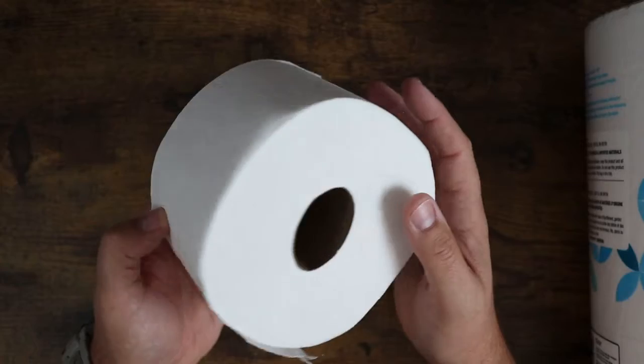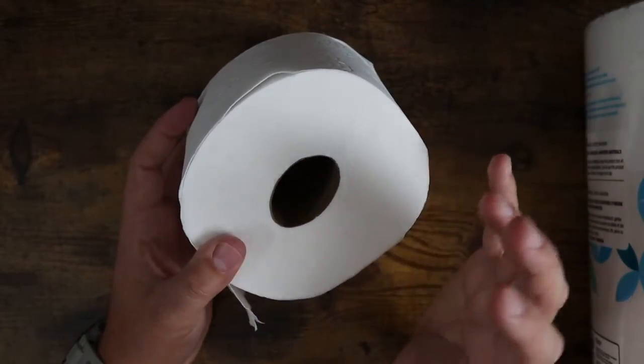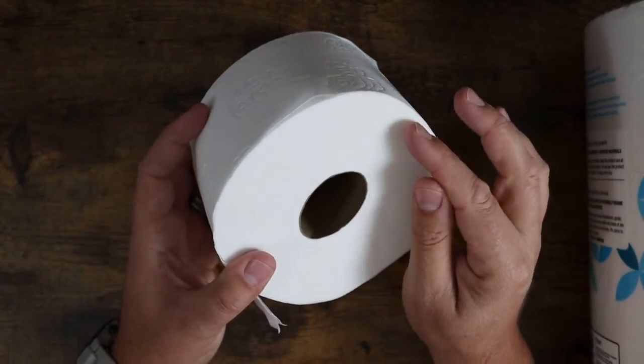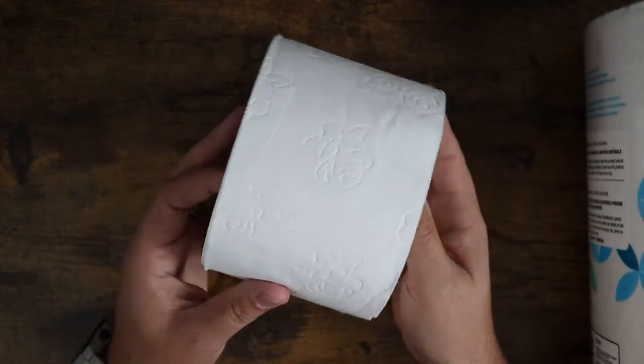Some places that we purchased from in the past, the roll is so large that it has a hard time on the roller and you have to kind of feed it around a couple of times before it gets down a little bit so it can spin properly. This one fits really well.